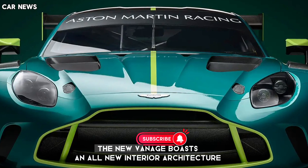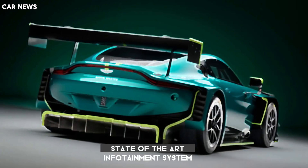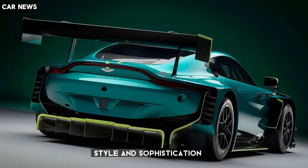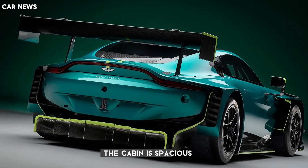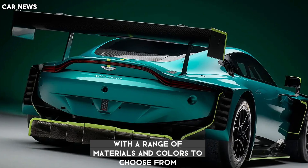Inside, the new Vantage boasts an all-new interior architecture and a bespoke state-of-the-art infotainment system that sets new standards of quality, style, and sophistication. The cabin is spacious, comfortable, and luxurious with a range of materials and colors to choose from.